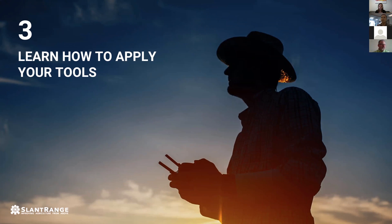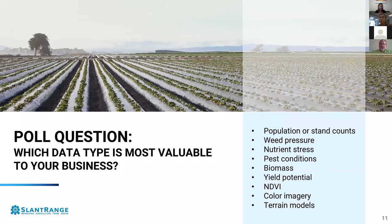We'll now transition to Forrest Baldwin, one of our most successful drone service providers, based in Texas. He's going to share a story from a South Texas sorghum or Milo field. Before we do that, let's do one more poll: of all these different types of data, what do you think is the most valuable to your business? This information is valuable to us to know where we should concentrate our efforts, because we're only successful as far as you as drone service providers are successful in delivering data to your customers' needs.